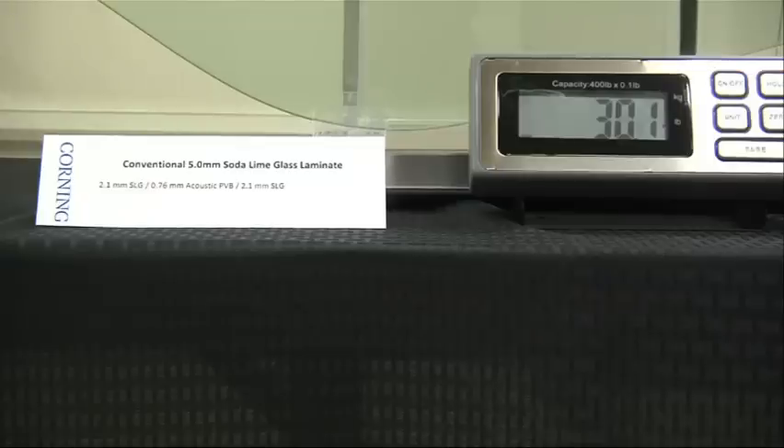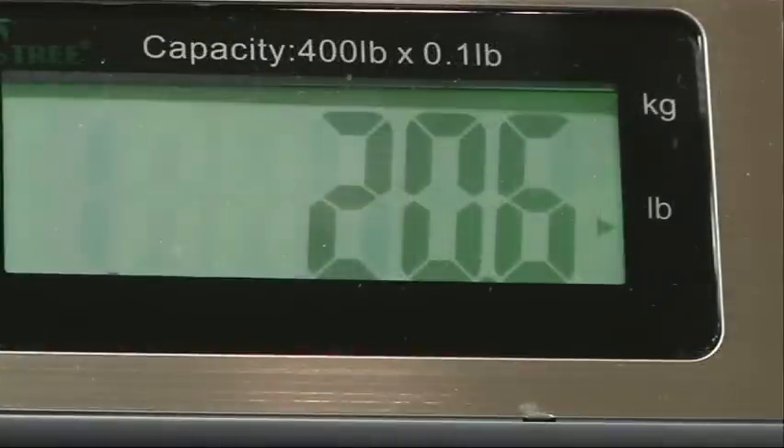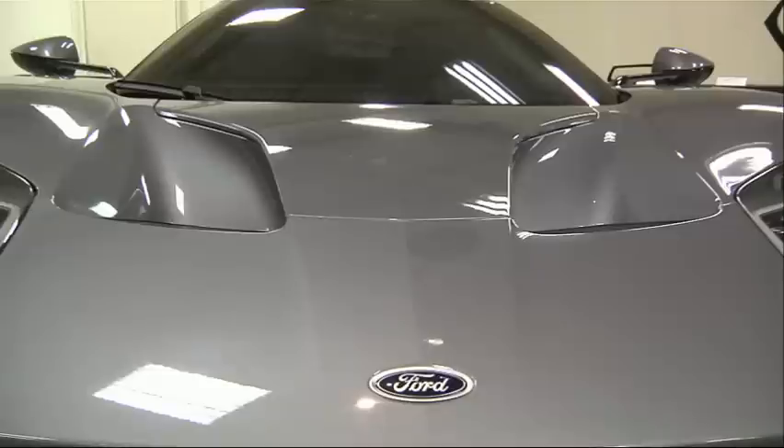It's a significant weight reduction in the vehicle glass — actually a 30% reduction in glass weight. Light weighting is a huge trend in the auto industry right now. There's no part of the car, really, that automakers are not going to try to figure out how to lose weight.